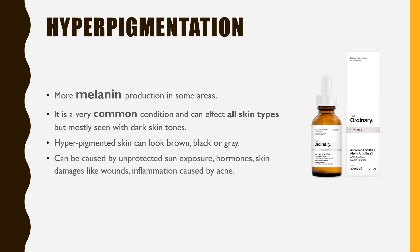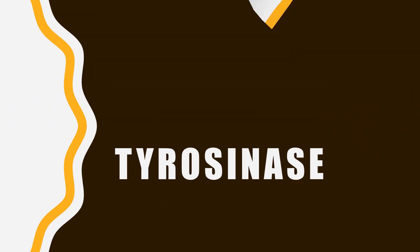Hyperpigmentation can be caused by unprotected sun exposure, hormonal influences, and several skin damages like wounds and inflammation caused by acne. There are different ways to treat hyperpigmentation — it's all about controlling melanin, in stages like production or transmission to upper layers of skin. We are sticking to one way that revolves around an enzyme called tyrosinase.